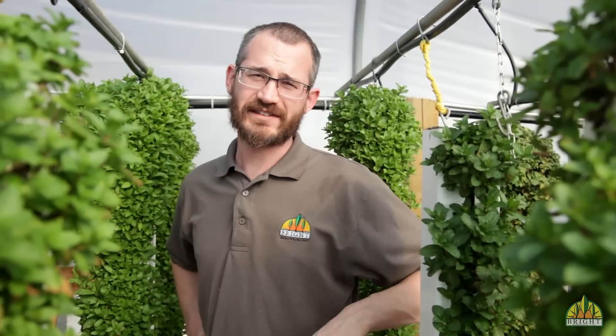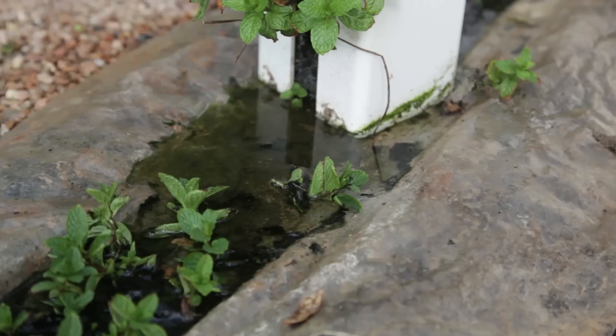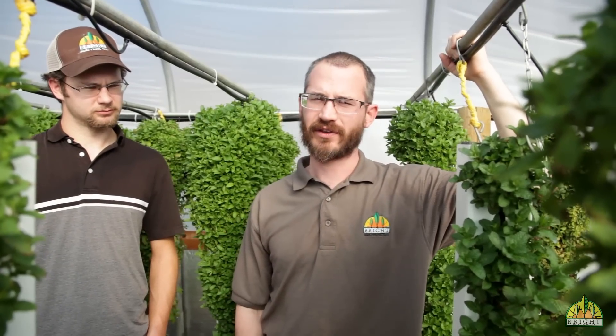Hey, this is Nate Storey with Bright Agritech, and today we're down here at Bayberry Fresh with Hayden Christensen, the owner. We're going to be talking about mint today. Mint is a great crop for Zip Grow Towers, and you can see that Hayden has a lot of mint going here. It's a great grower, but it's also a great crop for market. So why don't you tell us a little bit about your markets and about the mint you're growing here.